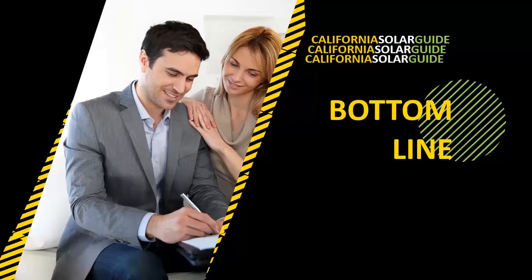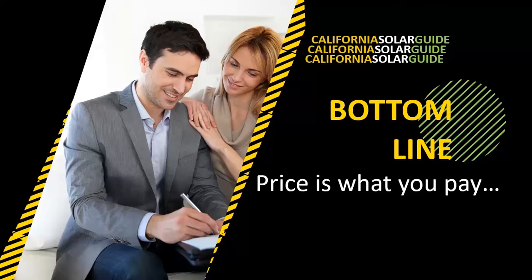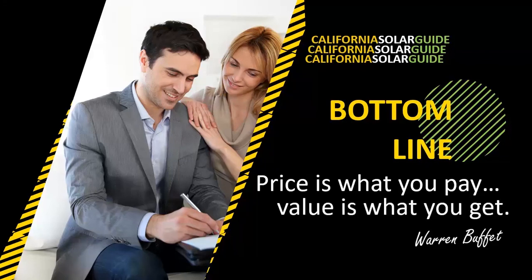Remember what Warren Buffett once said: Price is what you pay. Value is what you get. Just be sure you know what you're getting.